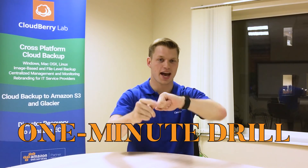Hi, this is Hunter from CloudBerry Lab, and the one-minute drill starts now. Today's drill, we are tackling incremental backup.